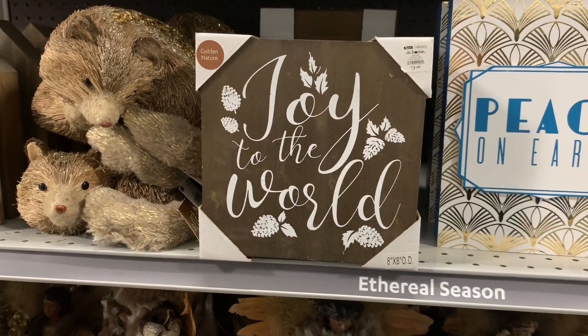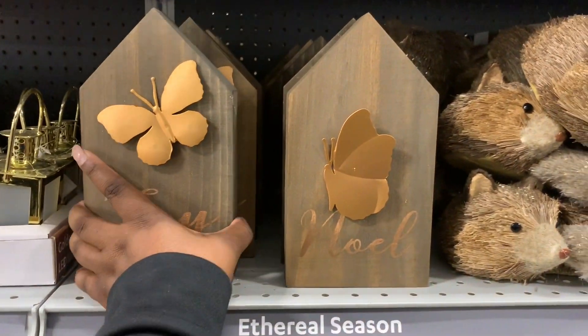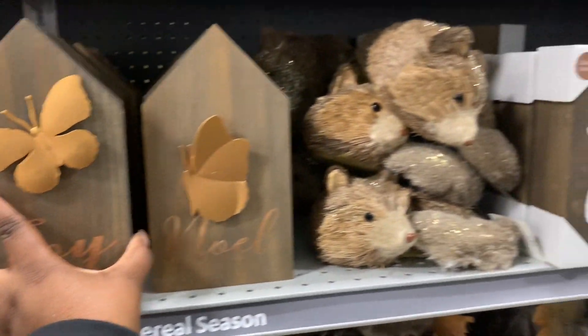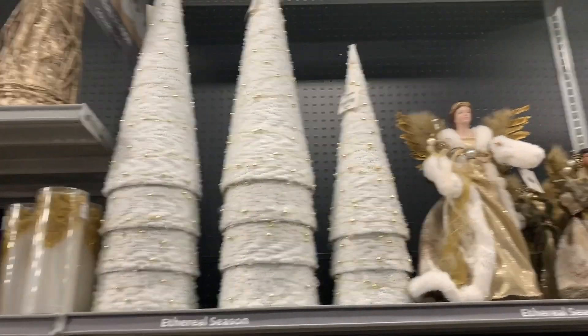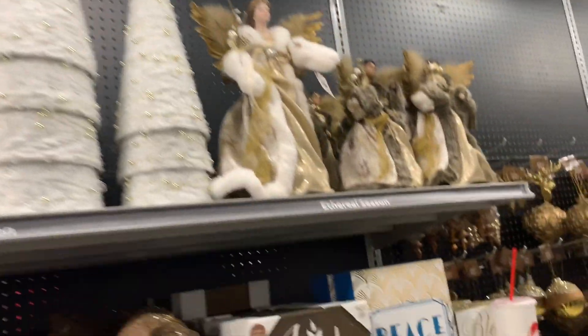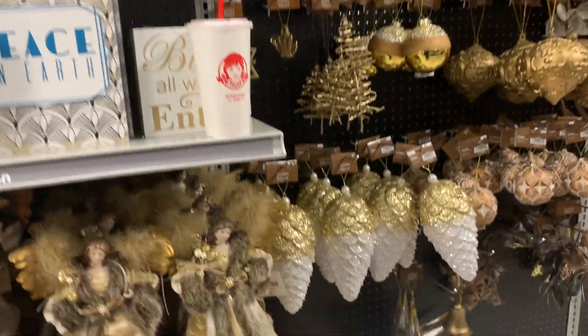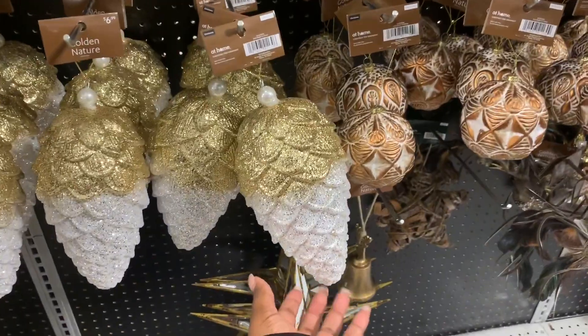Joy to the world — these little signs say noel and joy. The butterflies are $8.99. I like those trees — they're $12.99, the bigger ones are $16. Just gonna browse through the ornaments really quickly because they look like they're getting ready to start moving some stuff around.